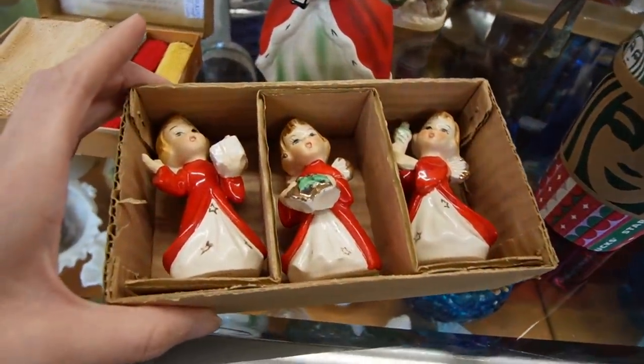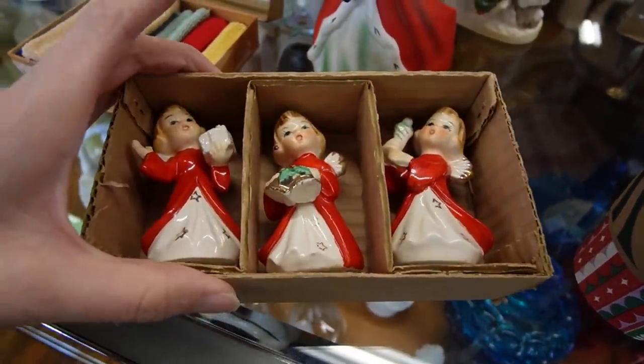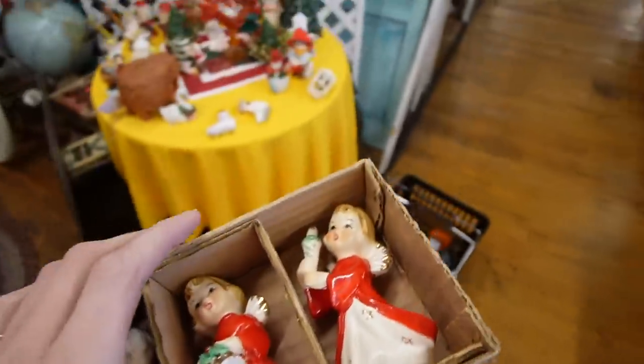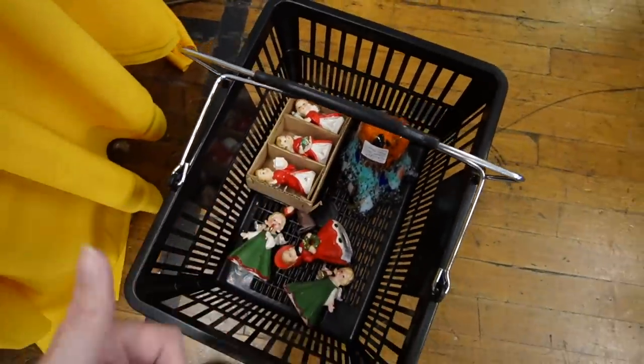I think this will be about $7 off since it's $34, so we'll grab this as well. Stick it in here and bring this stuff up front, because that makes me a little nervous.